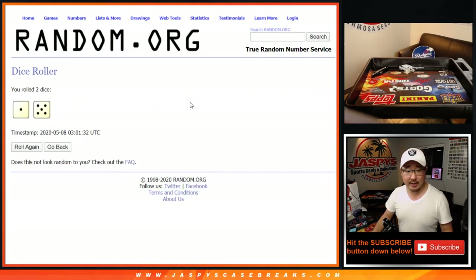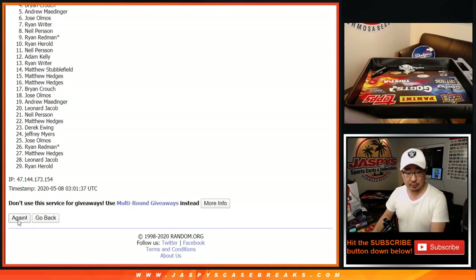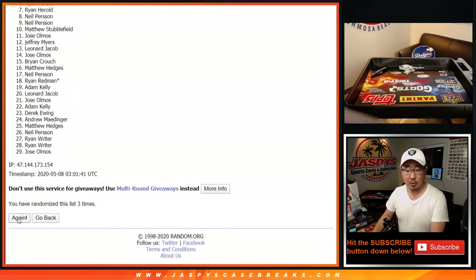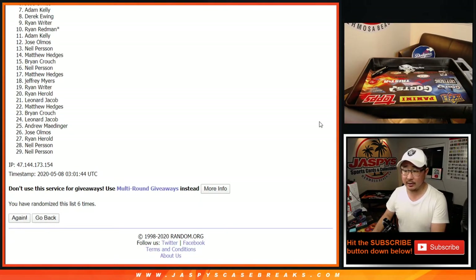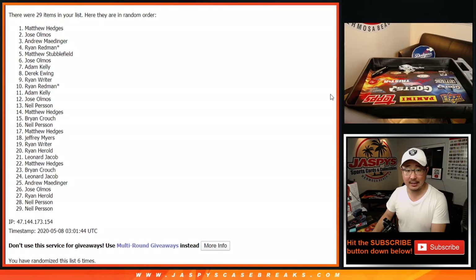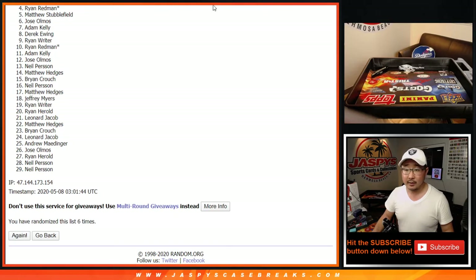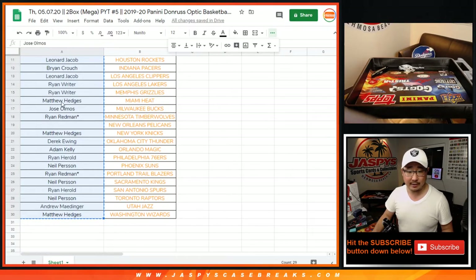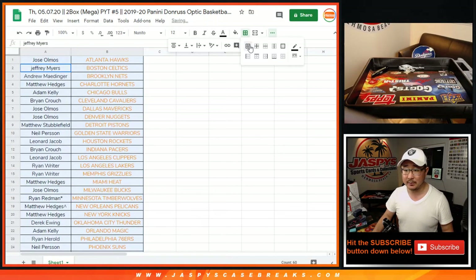All right, let's roll it, let's randomize. After six, we'll get the Pelicans in this two-boxer. One, two, three, four, five, six. There's six. After six right here, name on top is going to be Matt Hedges. Congrats to Matthew — after six, you have the Pelicans. There's your name right there. Pelicans — there's a little checkmark there so that lets people know you are the winner of that spot.